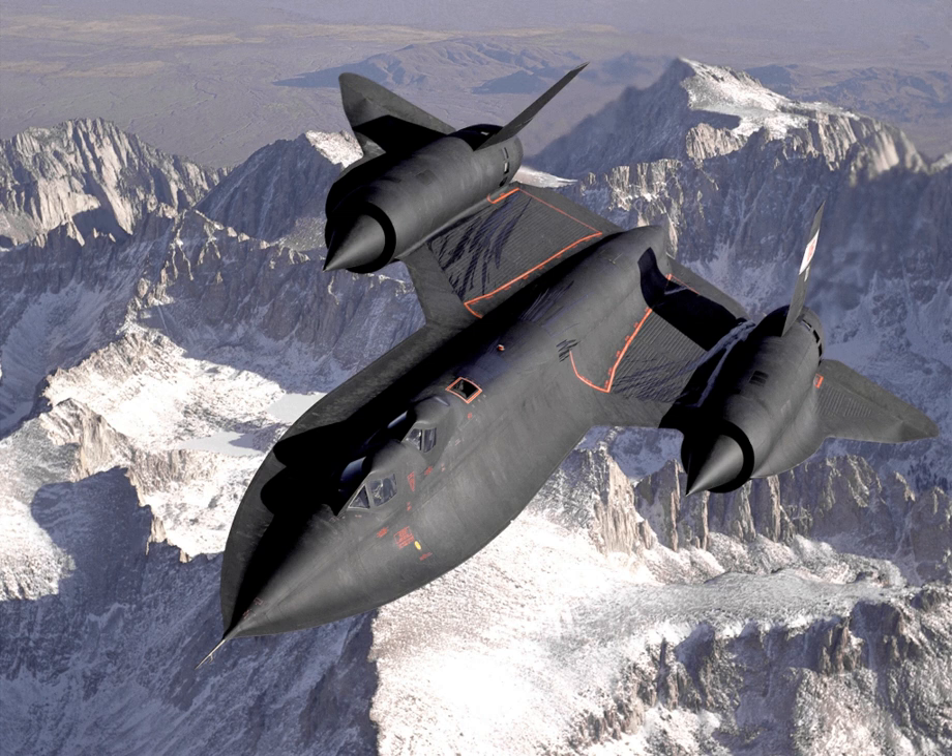During the later stages of its testing, the B-70 was proposed for a reconnaissance-strike role with an RS-70 designation. When the A-12's performance potential was found to be much greater, the Air Force ordered a variant of the A-12 in December 1962. Originally named R-12 by Lockheed, the Air Force version was longer and heavier than the A-12, with a longer fuselage to hold more fuel, two seats in the cockpit, and reshaped chines.